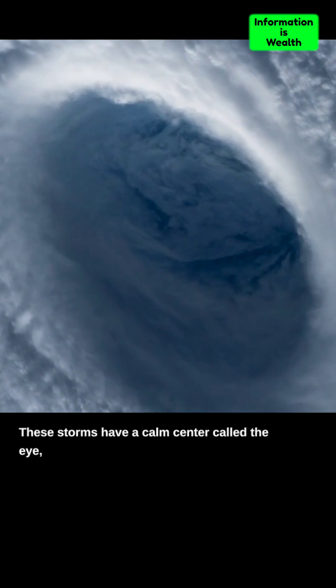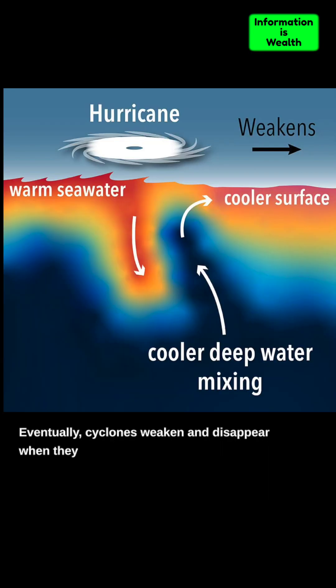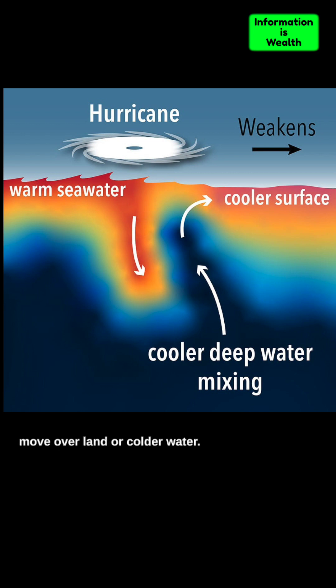These storms have a calm center called the eye, surrounded by powerful thunderstorms. Eventually, cyclones weaken and disappear when they move over land or colder water.